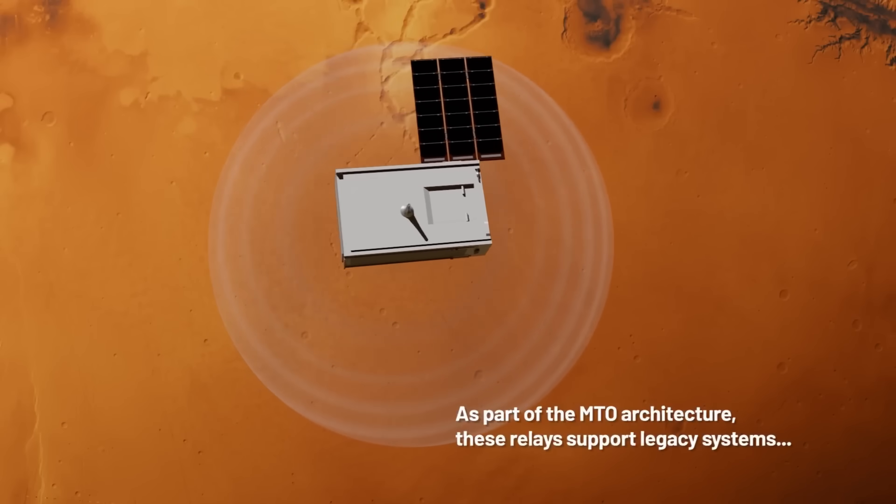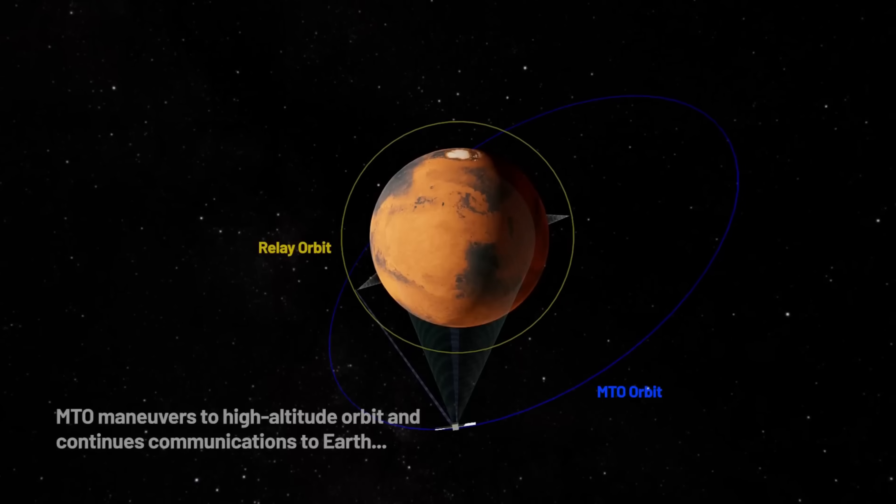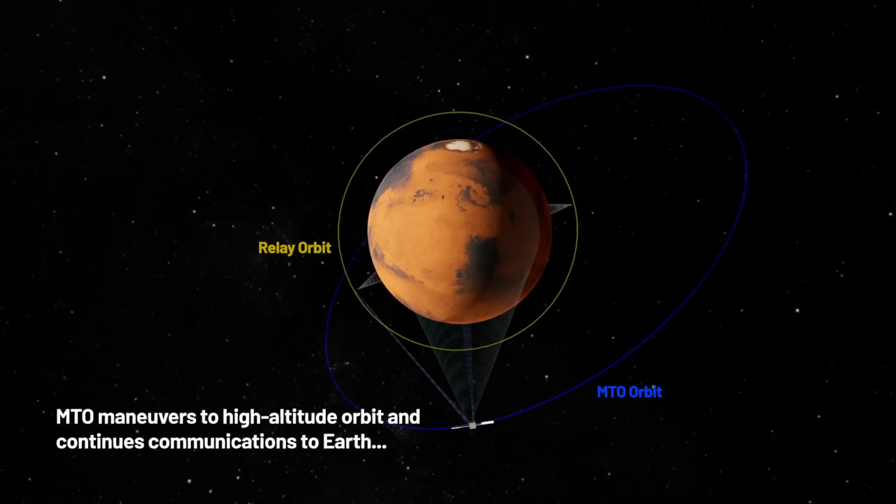Designed for long-life service, it will support rovers, landers, and eventually human habitats with robust data, navigation, and edge computing in Martian space.